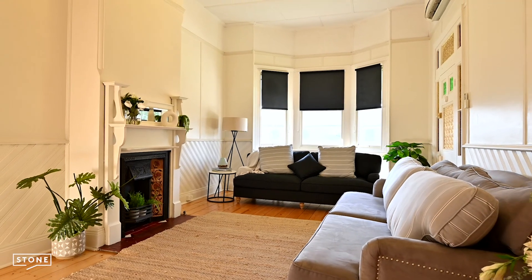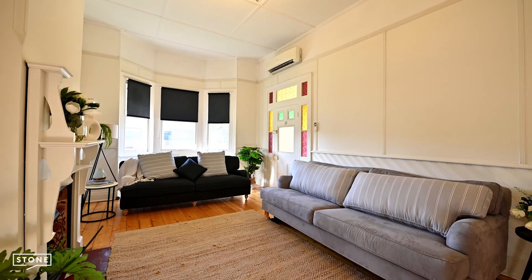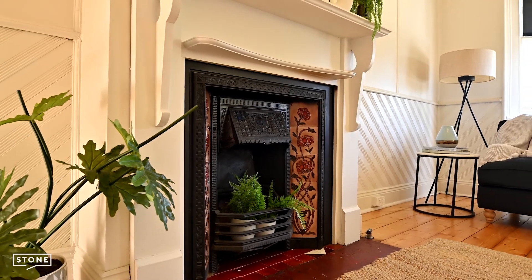The large living area features a stained glass side entry door, bay window, air conditioning, ceiling fan, and gas heating.